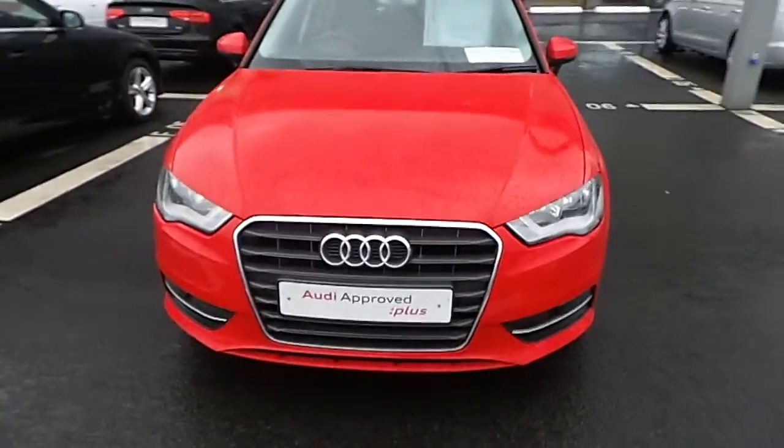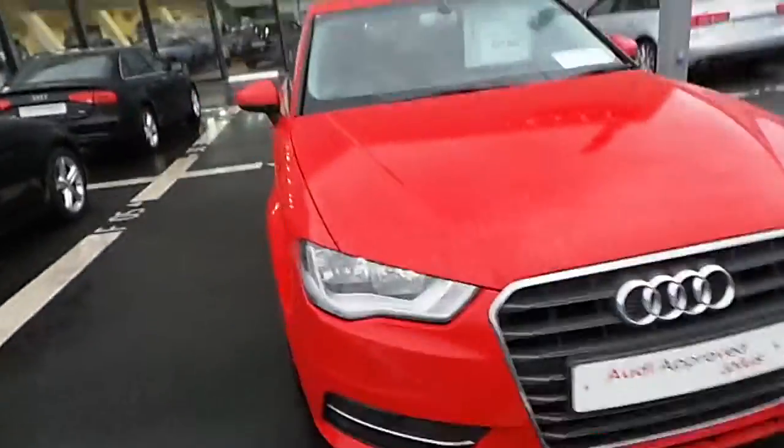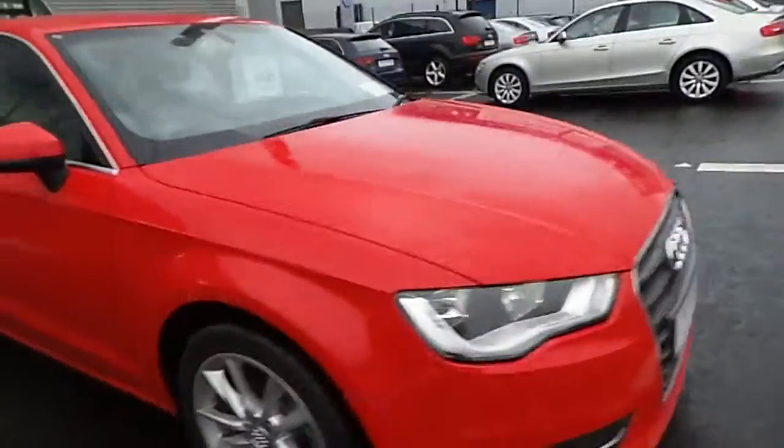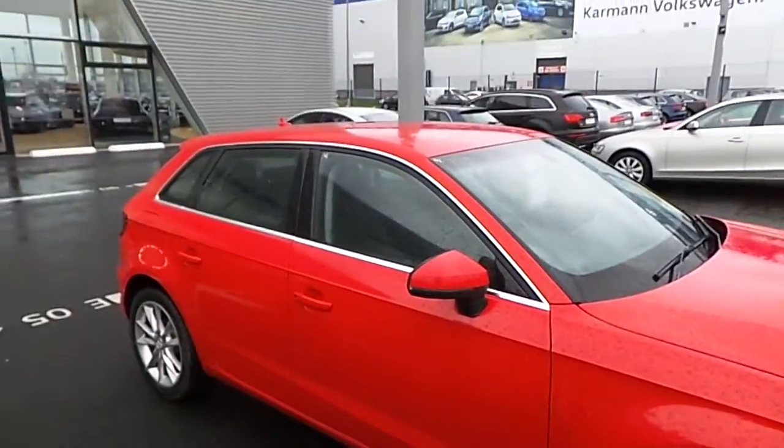At the front of the vehicle we have our traditional single frame Audi grille and badge. The vehicle is equipped with front fog lights and a headlight washing system. It's fitted with 17-inch 5-spoke alloy wheels and chrome window surrounds.